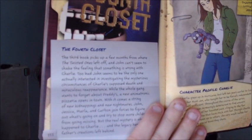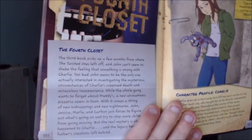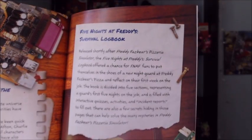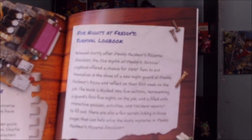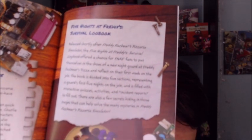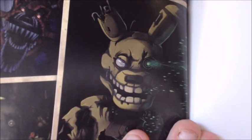It goes on to talk about the Fourth Closet and some information on that, and it talks about the survival logbook a bit. As you can see, it talks about the logbook — very informational. And there he is again — I've actually already done a video talking about that version of Springtrap, so if you missed that, go watch that.